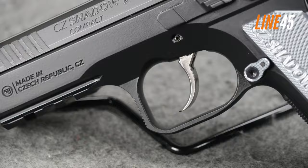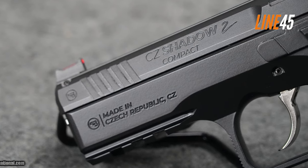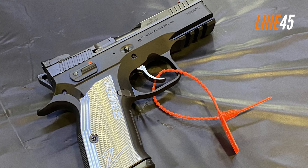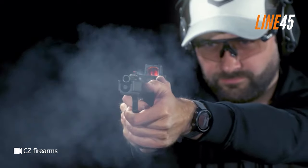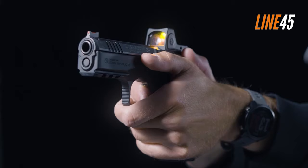Meanwhile, its slide is compatible with Trijicon SRO or RMR optics, but even without a red dot, its fiber optic front sight and height-adjustable rear sight should suffice. The Shadow II Compact has a standard capacity of 15 rounds with its flush-fit mags, and that's more than enough to have fun on the range or to protect yourself when danger arises.